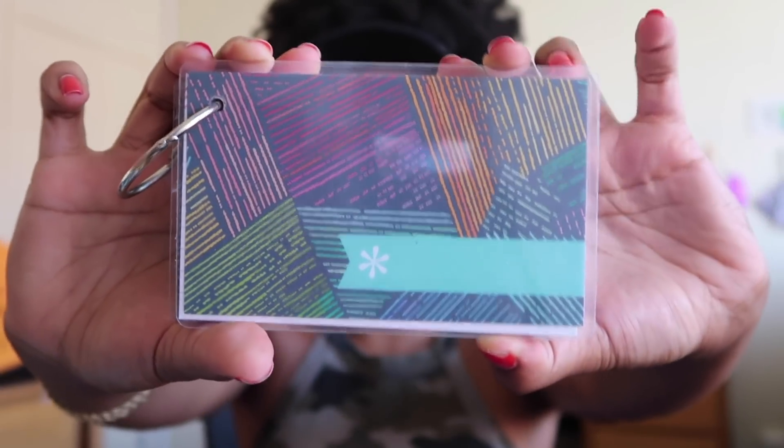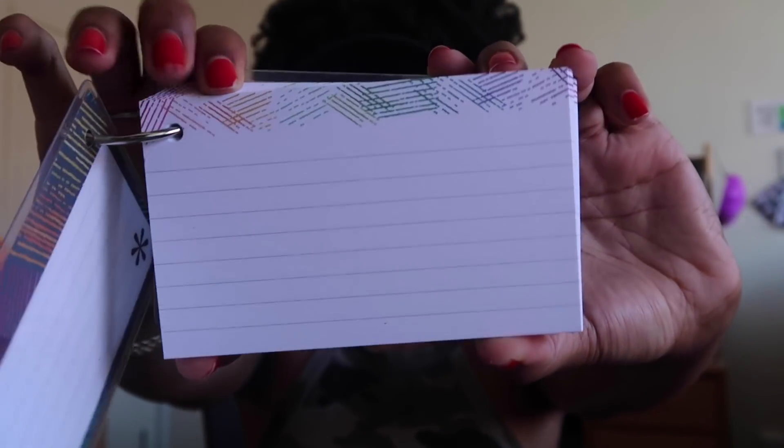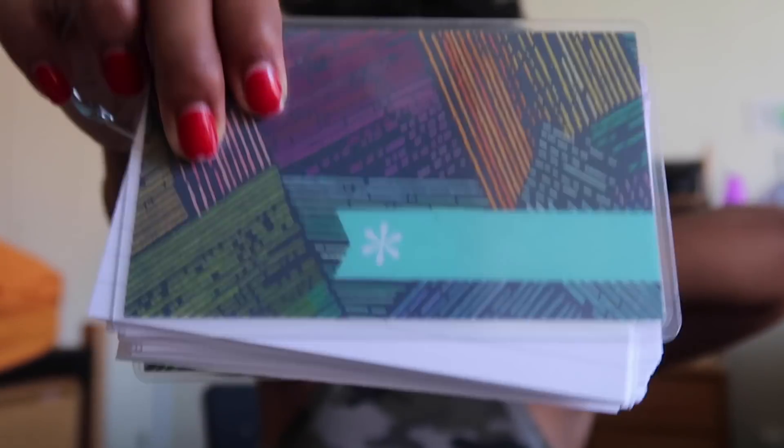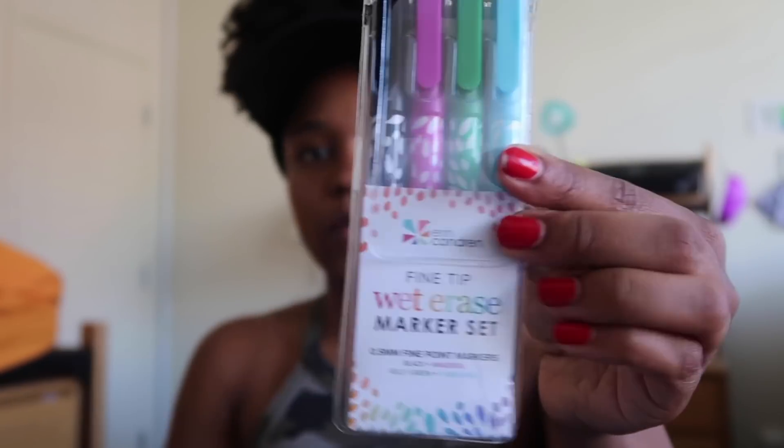I also wanted to show you guys some other things that I'll be keeping from the Erin Condren gifts. First is this note card set — these are designer note cards that come on a ring, and they're really cute. I'll be using these to study throughout the year for my science GE classes because I have a lot of memorization. You can use these with the wet erase markers I got, which I'll use to write down what class I'm using the note cards for.